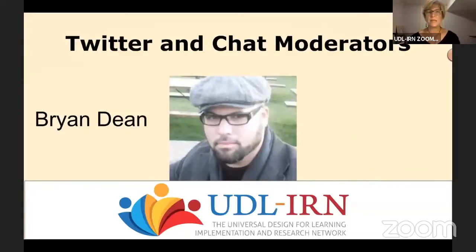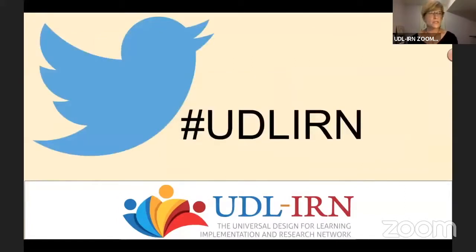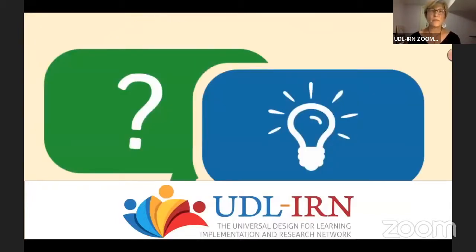We have Brian Dean joining us from the IRN this evening to moderate the Twitter and chat features. If you have a question, there are two ways to participate: use hashtag #UDLIRN to ask questions of our panelists or tweet the wise words they're sharing, perhaps a link to their books. You can also ask questions in the chat inside the webinar. This webinar is linked to our YouTube channel so you can view it again or share it with others after this evening.